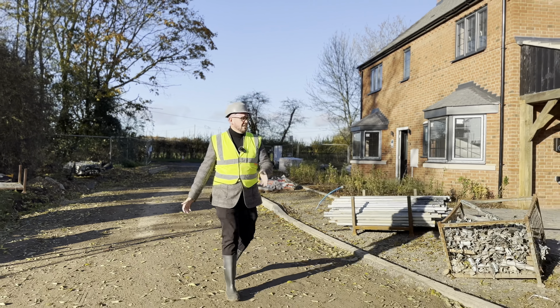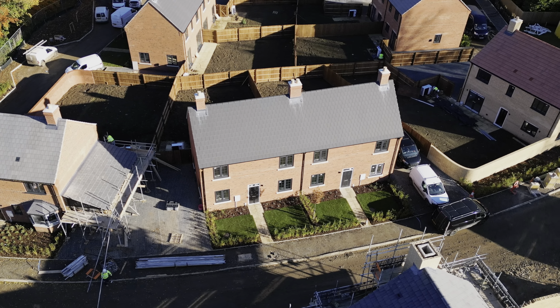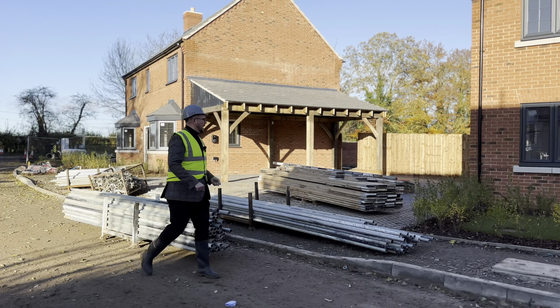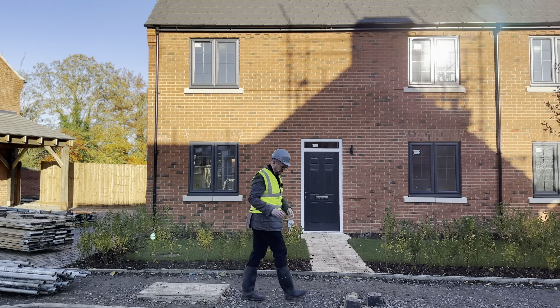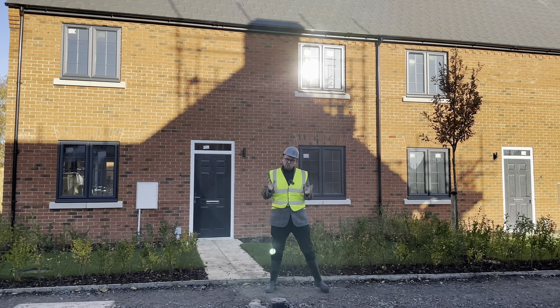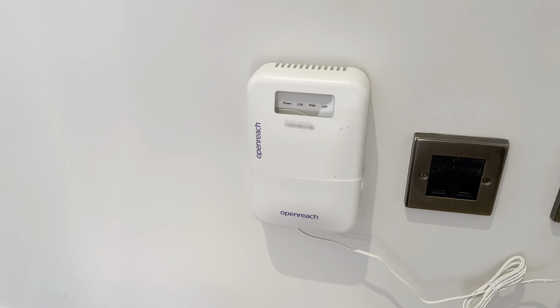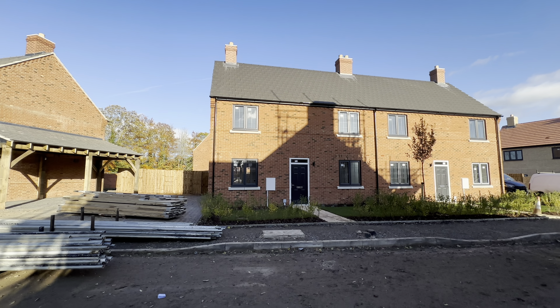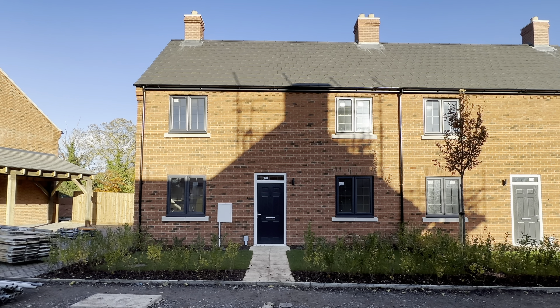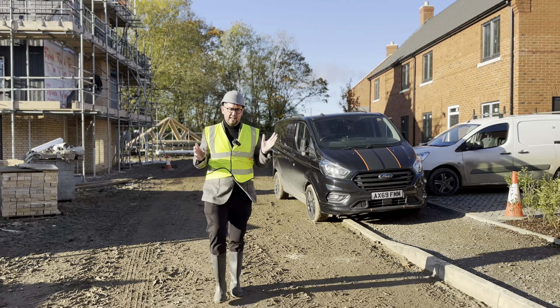Just here on the left we've got two three-bedroom semis - probably the most progressed of the properties on site. Really beautifully done; the interior designer has worked with the developer on this site, so you've got a really lovely finish. We've also got fiber for the homes as part of the Openreach network. I love the contrasting windows against the brick - I think it gives it a really classy feel.